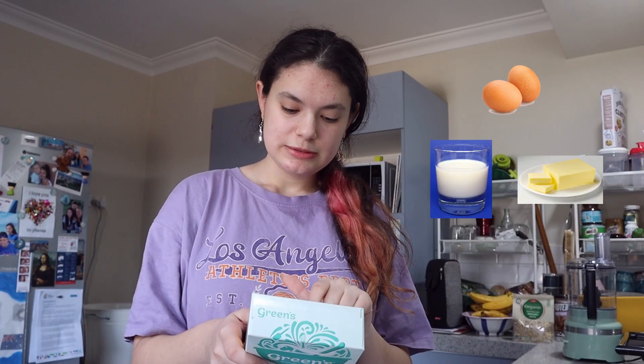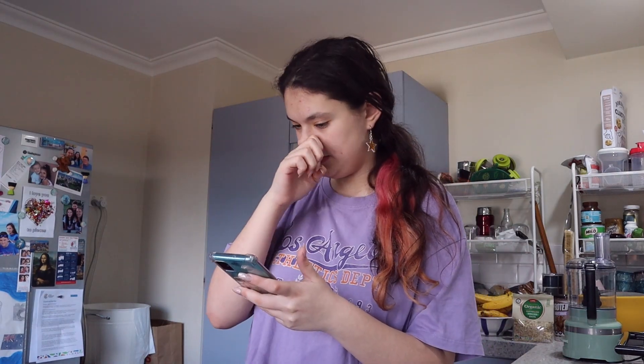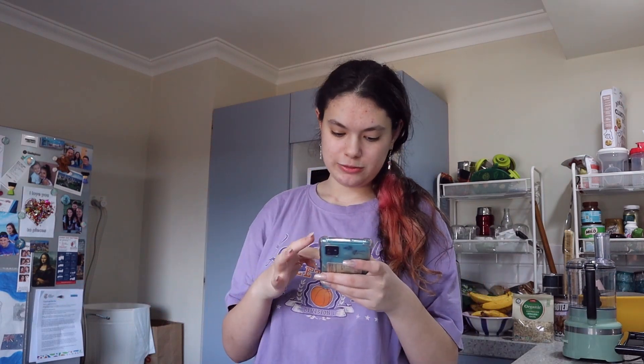So we need two eggs, two-thirds of a cup of milk, three tablespoons of butter, and a pan. Before we begin, I've decided that Halloween's my favorite holiday, so I'm making a list of all Halloween movies and stuff I want to watch. I'll be doing this every year, so I keep adding onto it. Just in case you want to do the same thing, here's my list.